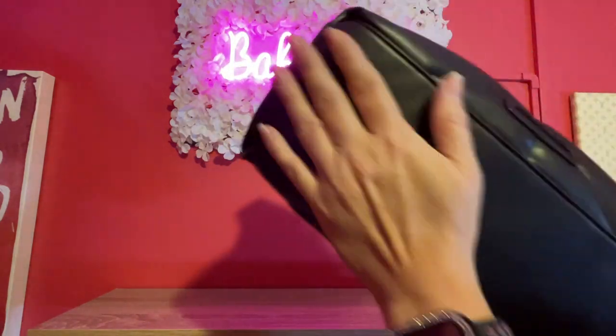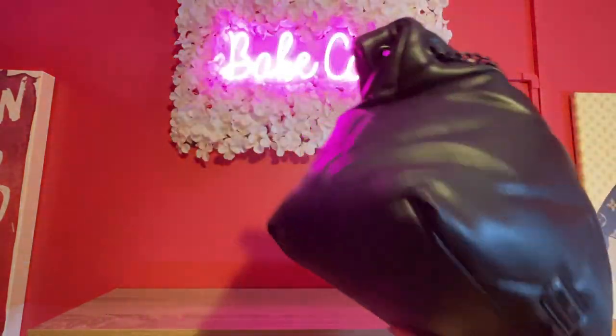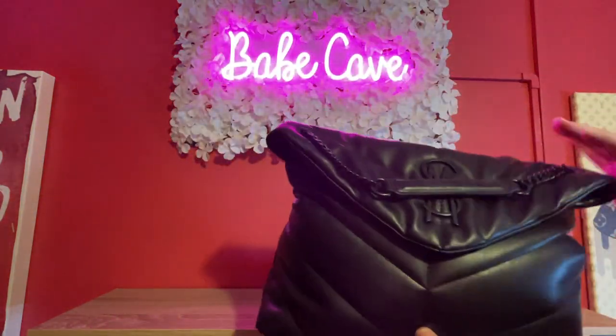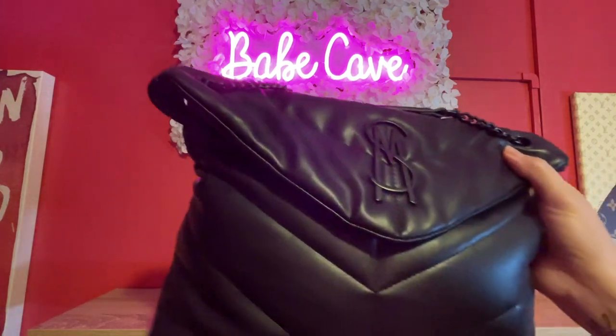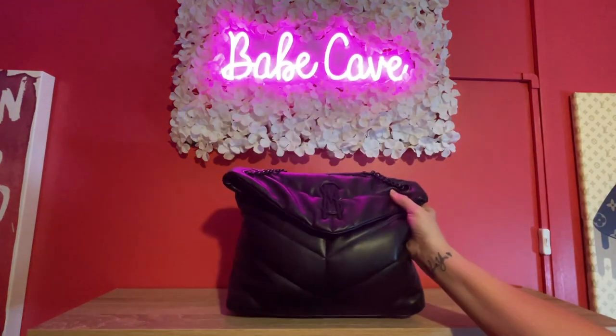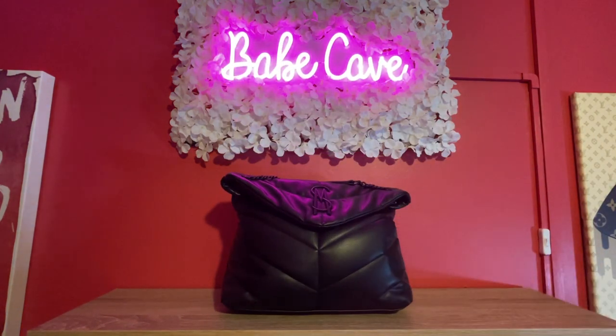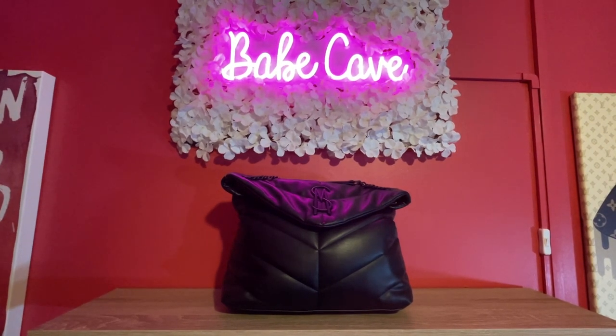There's the Steve Madden logo. It has a magnetic closure and it's really nice PU vegan leather. It's just really big and it's black, and I have not reached for it. So that's number three.